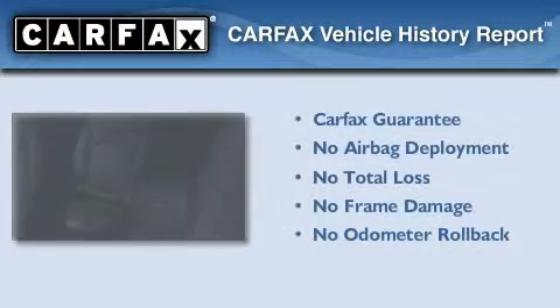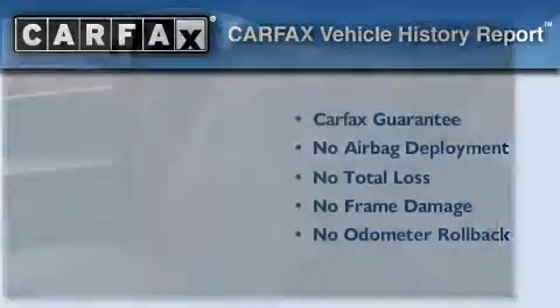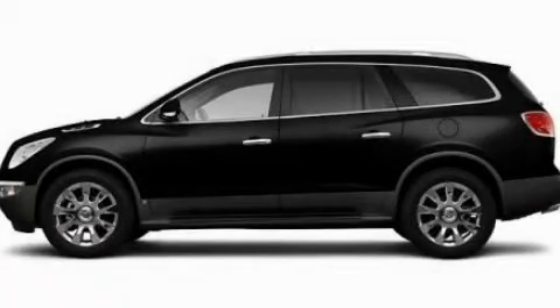Not to mention that this Buick qualifies for the Carfax Buy-Back Guarantee. Call or visit us right now and arrange your test drive today.